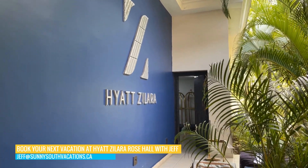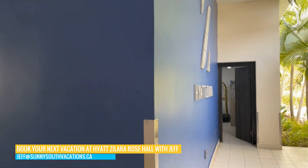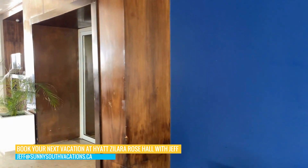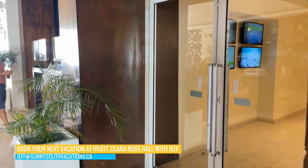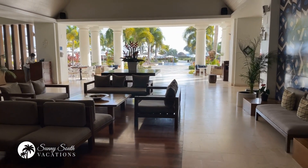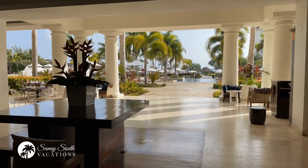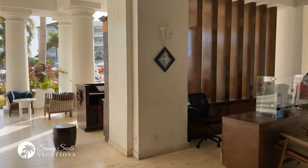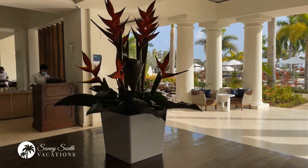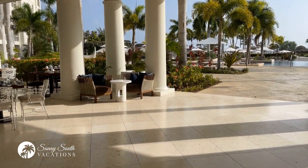If you're staying at the Hyatt Zillara and Ziva here in Rose Hall, it is one big resort complex, but if you're staying at the Zillara versus the Ziva you will be brought to a separate lobby area. It's a beautiful open-air lobby where you can check in, access concierge services, and there's a coffee bar. This is a large double property — the Ziva is the family resort and the Zillara is the adults-only resort.